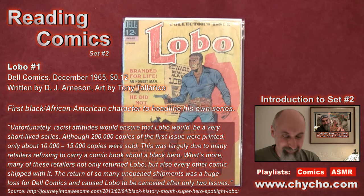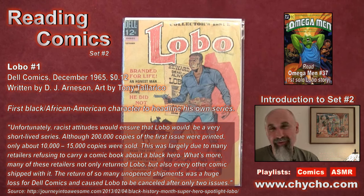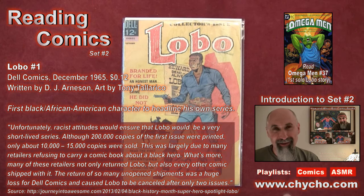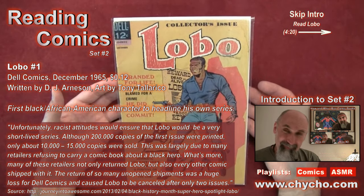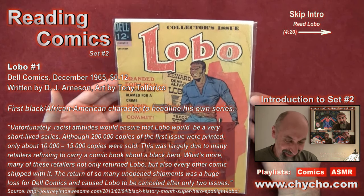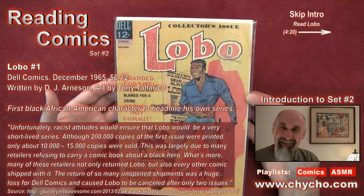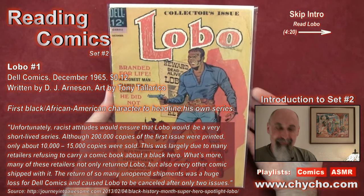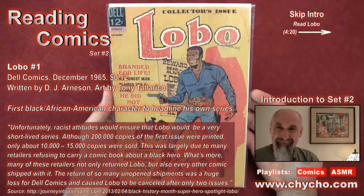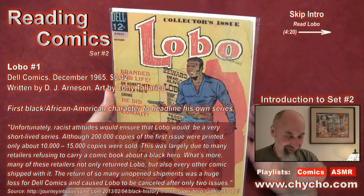The reading we're going to do for this video is going to be a historical piece. We've heard that the reading for Lobo is the DC comic book character, one of my favorite characters. But this Lobo is a different character — this is a Western comic book from Dell Comics. I believe it's from 1965, and this comic is considered to be the first Black hero comic book, which is incredible.